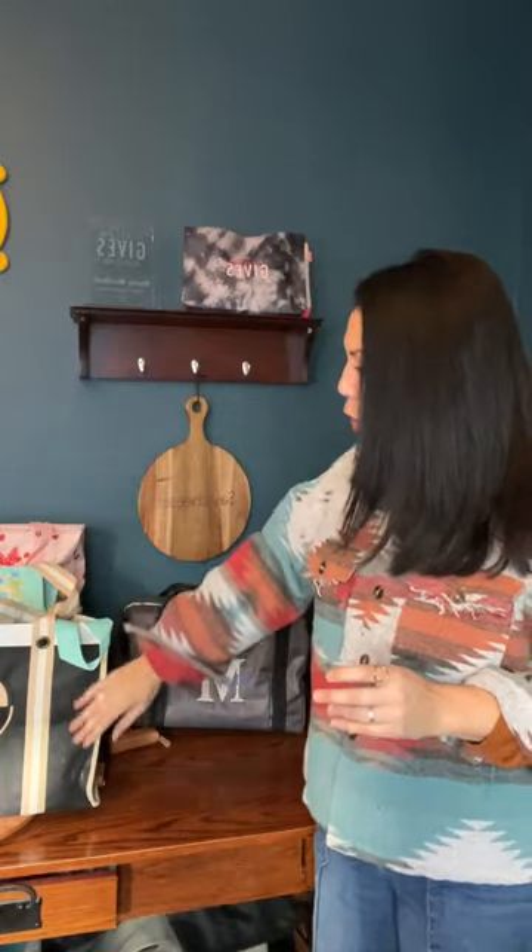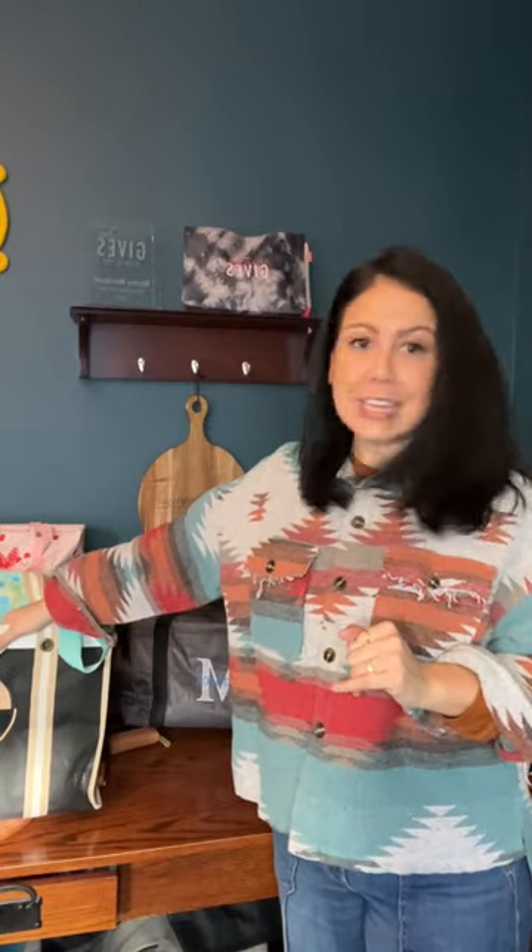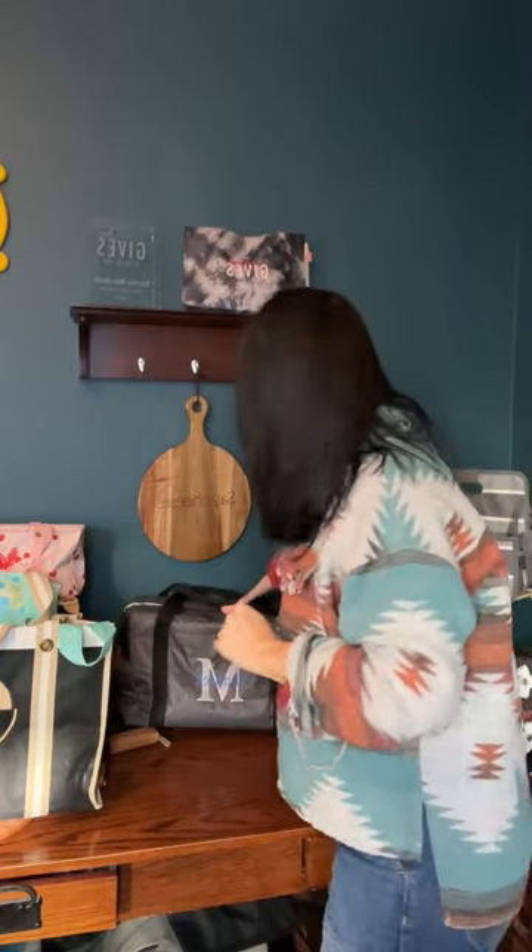So you're grabbing the Wearable Large Utility Tote — you're going to get two, that's going to equal $50. For those of you who are familiar with 31, you know that when you spend $50 it unlocks 50% off any retail-priced items. So you can get anything in the catalog for 50% off once you hit that $50 mark. Get one of these — normally $80 — you're going to get it for $40, so you save $30 right there.